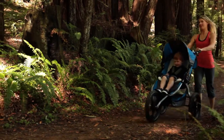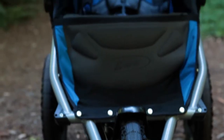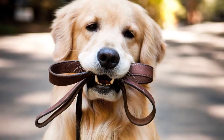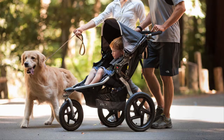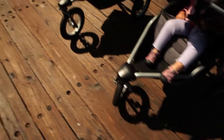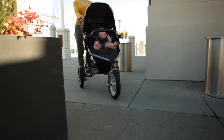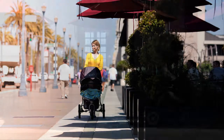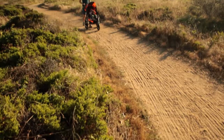The interior is ultra padded for your child's comfort. Choose between durable high-impact polymer or lightweight alloy wheels. The padded handlebar gives you grip comfort on those longer journeys.